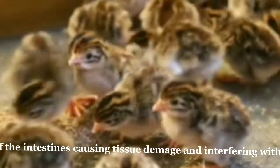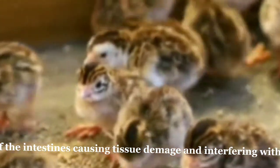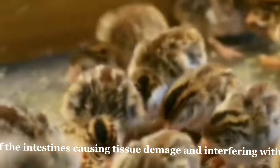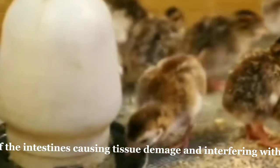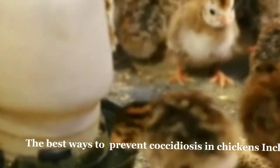When coccidiosis is allowed to proliferate unchecked, it invades the lining of the intestines causing tissue damage and interfering with nutrient absorption, and it can be devastating to a flock.